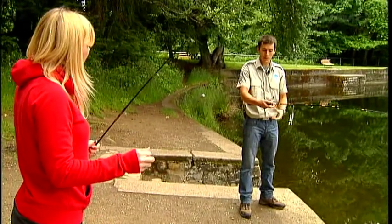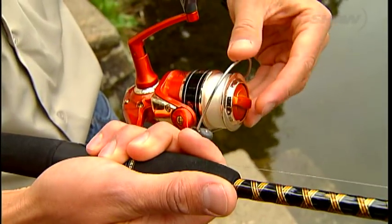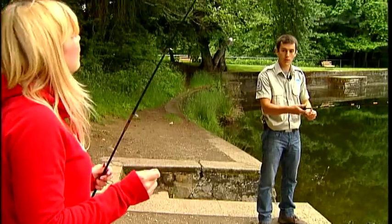How to cast properly — that's probably the biggest step. You want to grab the line with your finger, and then this little part called the bail unlocks your line, so your line will actually go when you throw your rod forward.